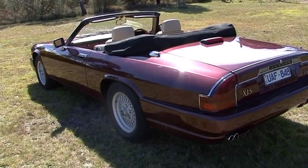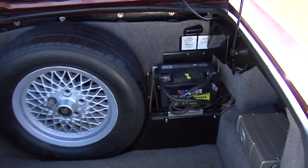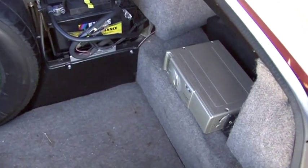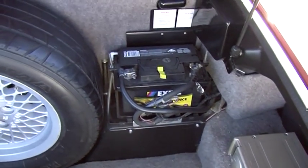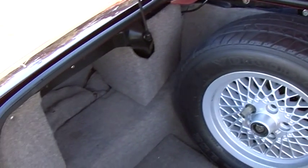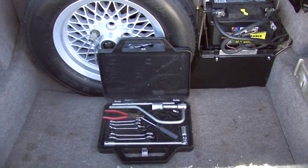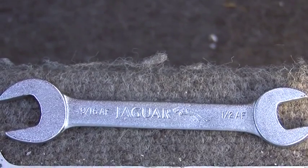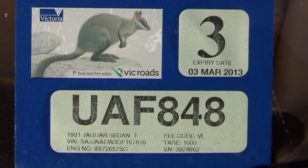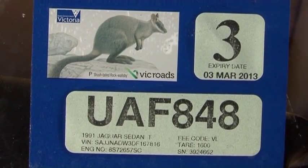There's a little scuff there on the back right. Here's the boot — all nice and clean. This car does come with the original tool kit, and what's great is all the tools have got the Jaguar name on them.